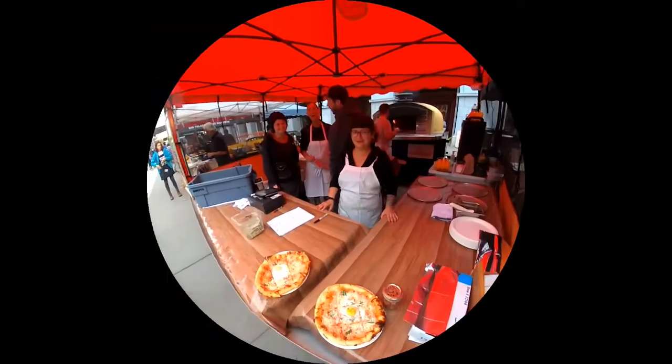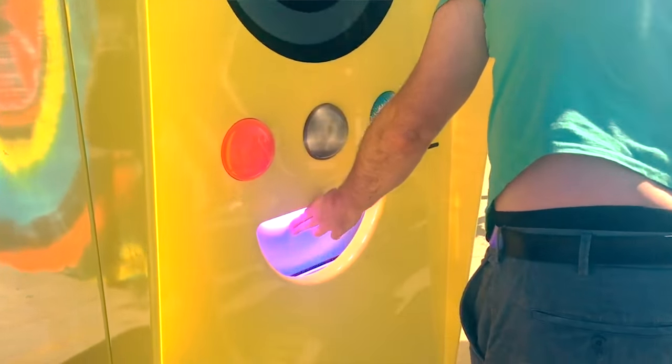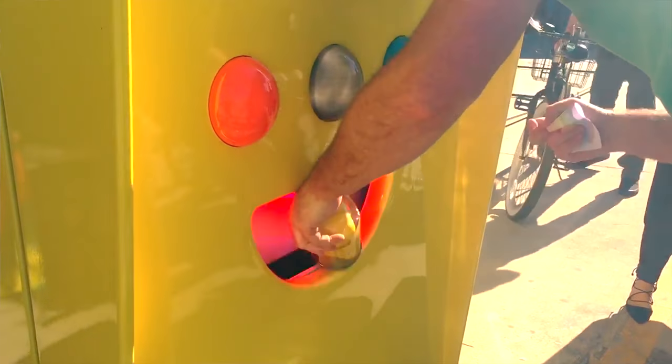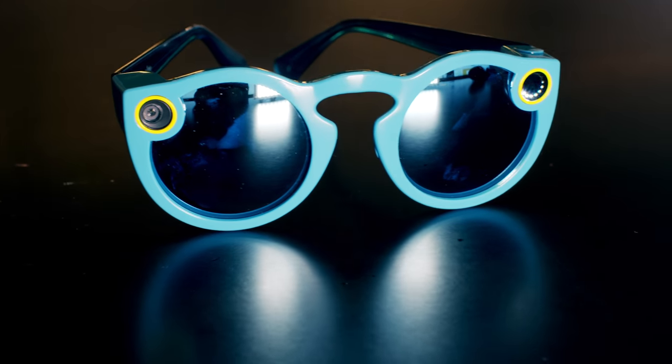That's what life looks like through Spectacles, the new product from the company formerly known as Snapchat — now they're just called Snap. They're on sale now for 130 bucks, sort of. The only way to get a pair is to find one of the mysterious Snapbot vending machines, or prepare to pay a lot of money secondhand. These cost me 600 bucks.